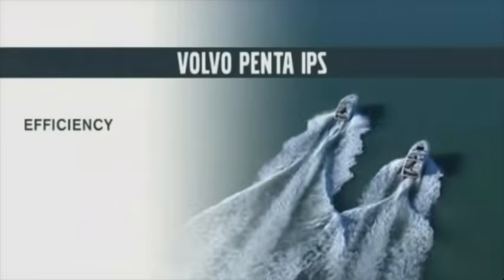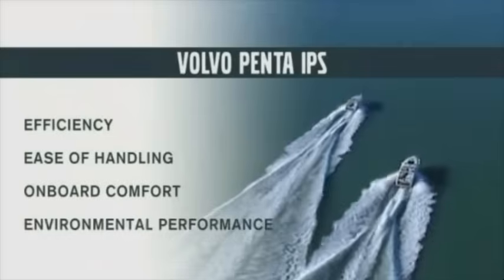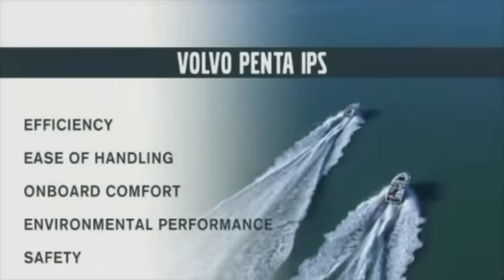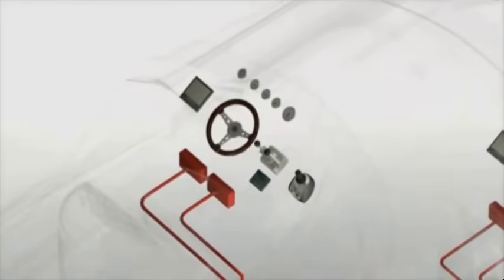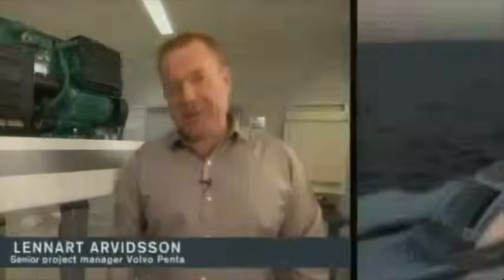Superior in efficiency, ease of handling, on-board comfort, environmental performance, and safety. Volvo Penta controls the whole process and has developed the entire package — from helm to props. As we have control over the whole package, we don't have to compromise anything.